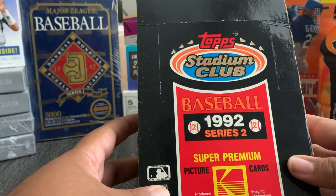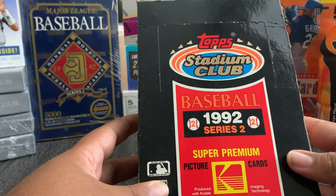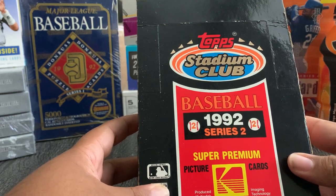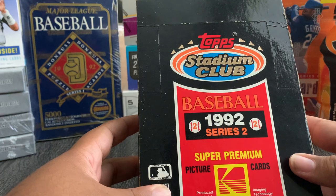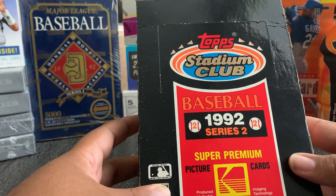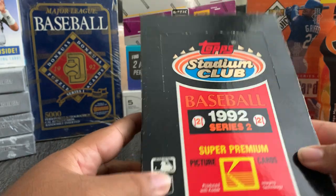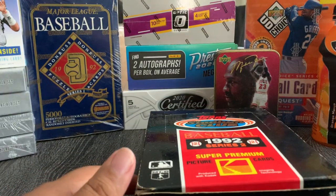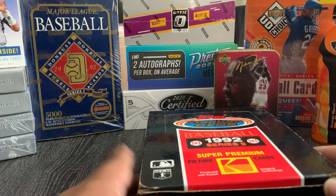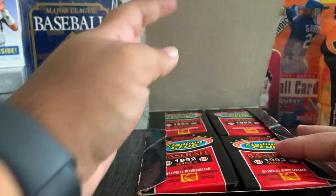We have 36 packs of cards — these are super premium glossy. Hopefully not too many of them are stuck together. I did some research on this box; there are a few cards we're looking for that go for anywhere from ten to twenty-five dollars graded. We're looking for Ken Griffey, Frank Thomas, Don Mattingly, and Nolan Ryan.